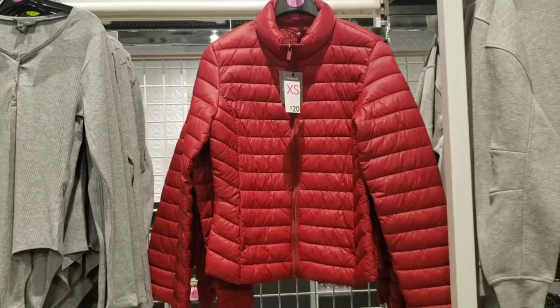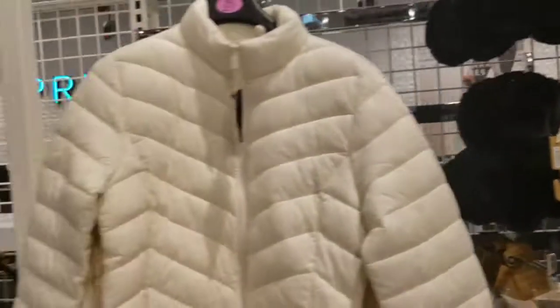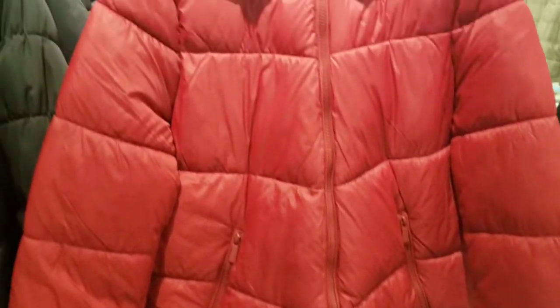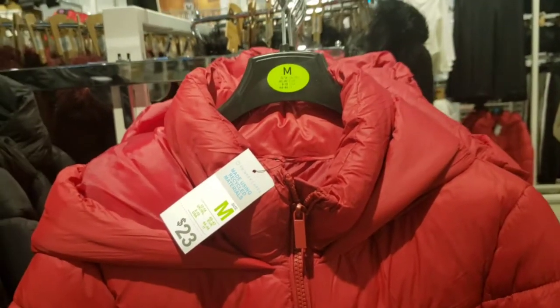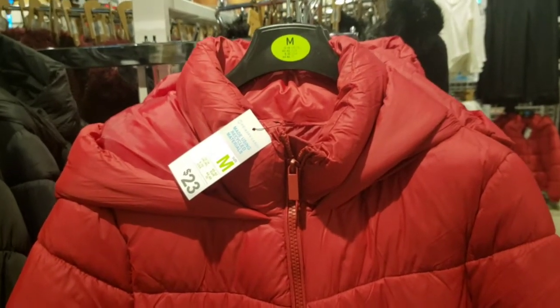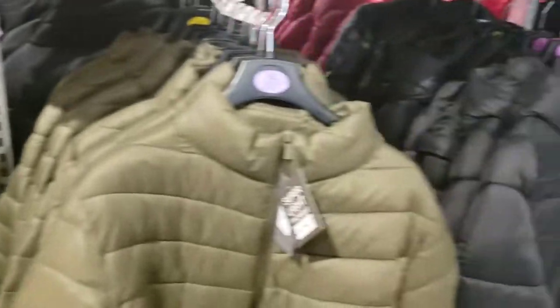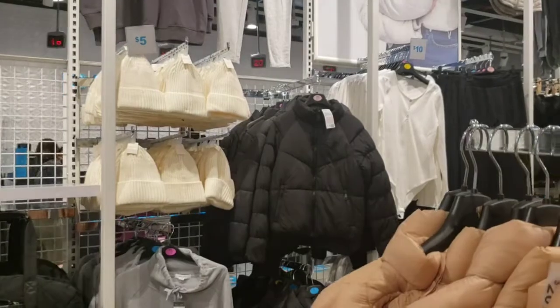They also have this light packable version for only $20 — super cute and the color is gorgeous in person. Cute earmuffs only $6. The same jacket in white. This puffer jacket right here is only $23. The prices are great — I was expecting good prices but I am actually super impressed. I've been to Primark in Europe and I know what to expect, but I am very pleasantly surprised. More hats, more puffers in different colors — great selection of everything.